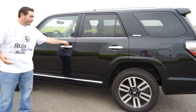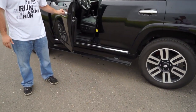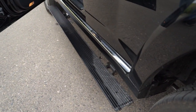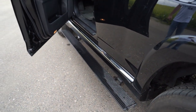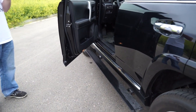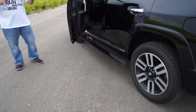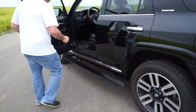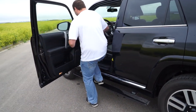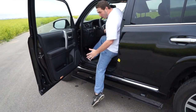This car comes equipped with automatic running boards, which is a nice feature. However, I've had several people in it, and with the height this car sits at, you really don't need them. If you were to put a lift on it — which 4Runners look great with — that'd be a different story. Right now, when you go to step in, you either bang your shin on it or you're in an awkward spot trying to step over it.